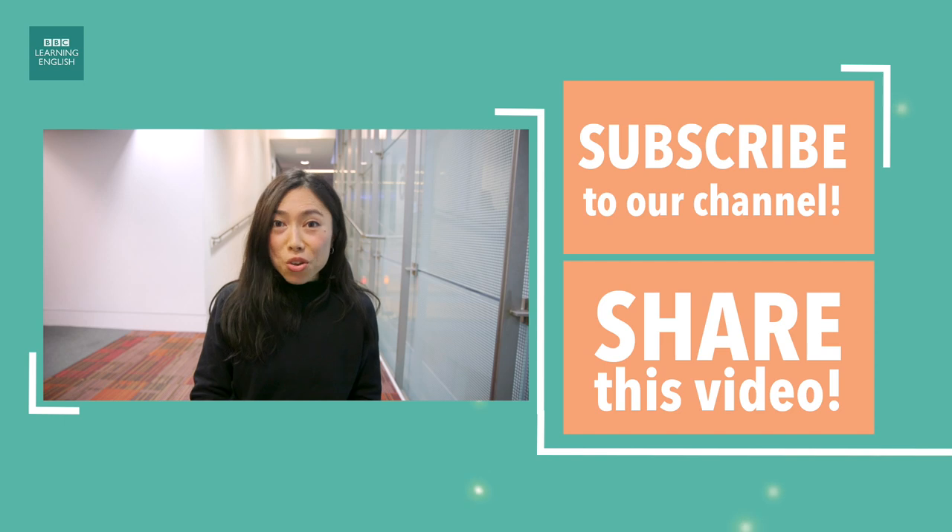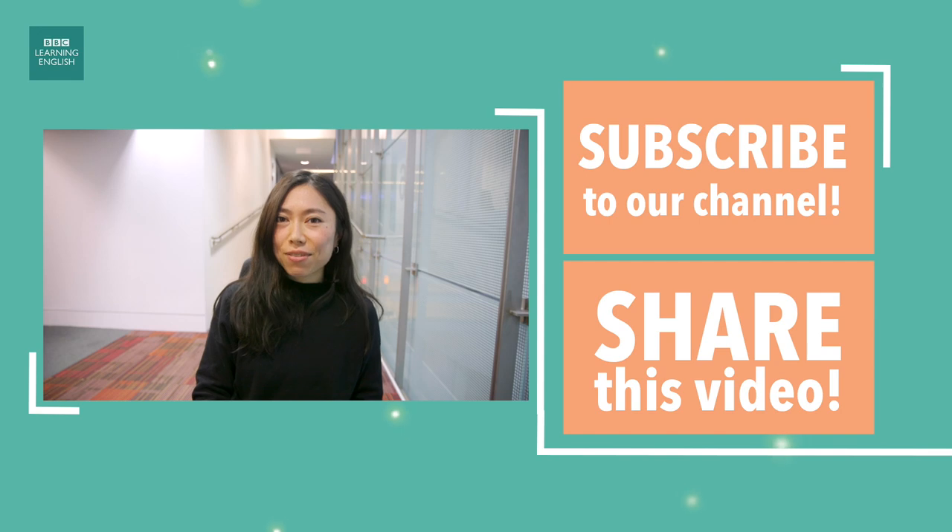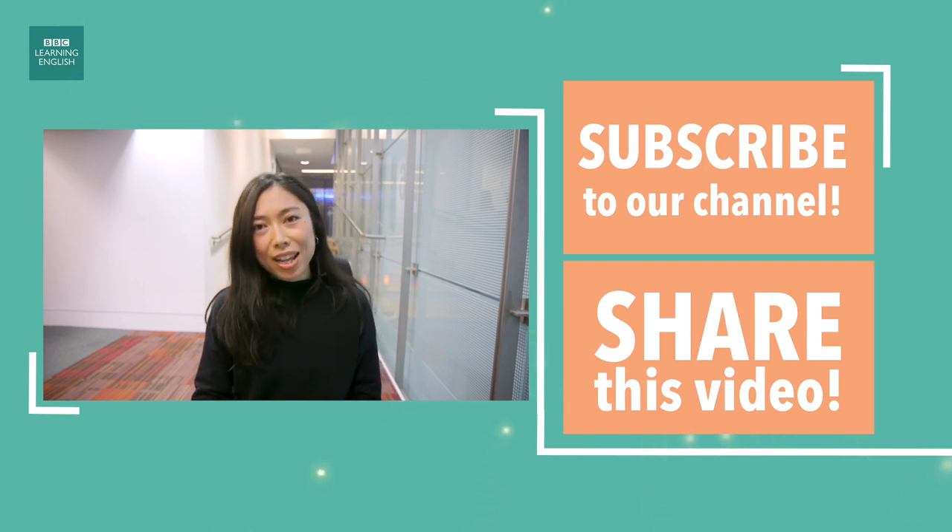Thank you so much for watching this video. I hope you enjoyed it. We have many more exciting videos to help you improve your English. So be sure to subscribe to our channel to get the full experience of our YouTube channel.